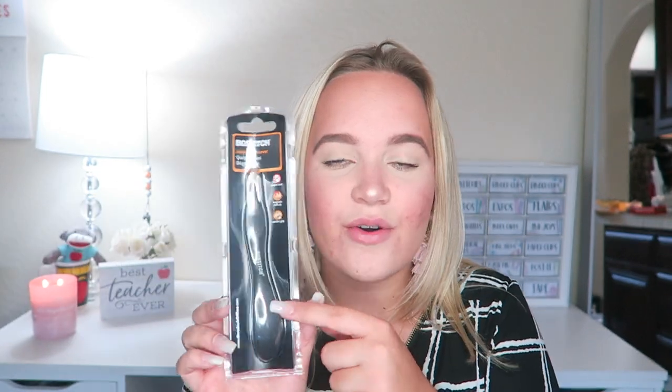Next I got a staple remover. This is a staple in a classroom. But this one is magnetic and it's super easy to hold. Since it's magnetic, the staples actually collect themselves. So when you do bulletin boards or something, it could be very easy to get the staples out. I feel like this is a must in a classroom.